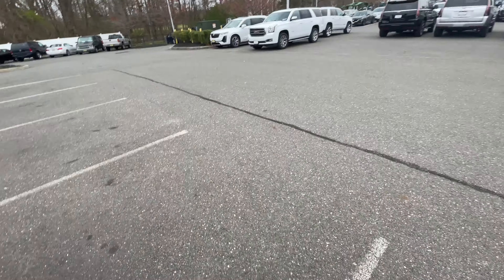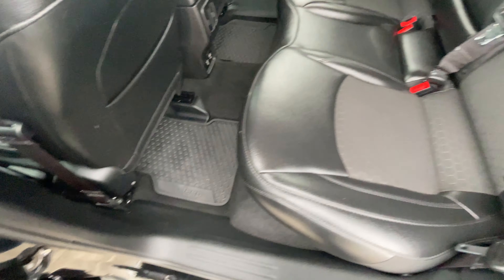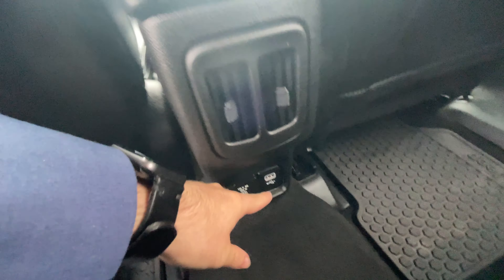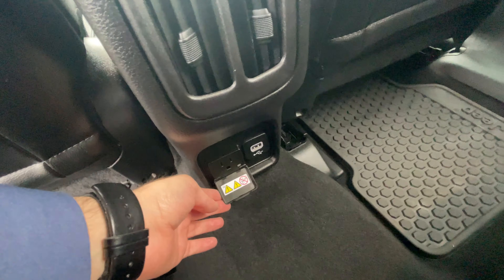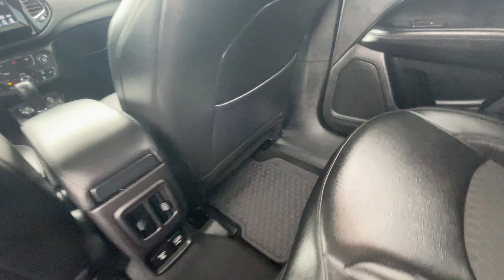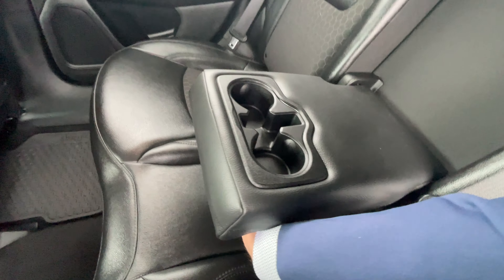Let's take a look at the back seat — I'll show you the trunk as well. Here is your rear seat. The factory mats go all the way back here as well. You've got a USB port down here, a 110-volt house power outlet, AC vents, dual map pockets, and an armrest with cup holders.